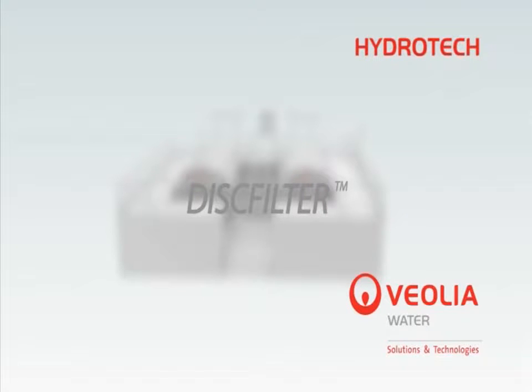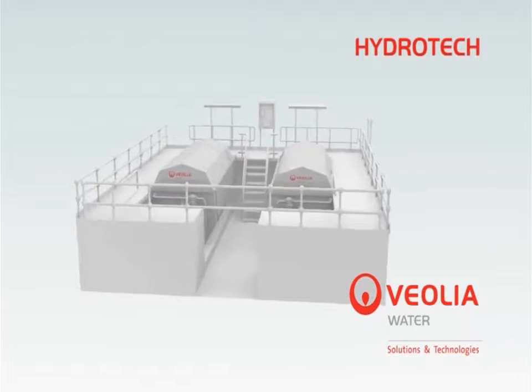Hydrotech, a subsidiary of Veolia Water Solutions and Technologies, is the world's leading manufacturer of woven cloth filtration systems. The Hydrotech disk filter provides continuous filtration of water with the advantages of low power consumption and footprint.